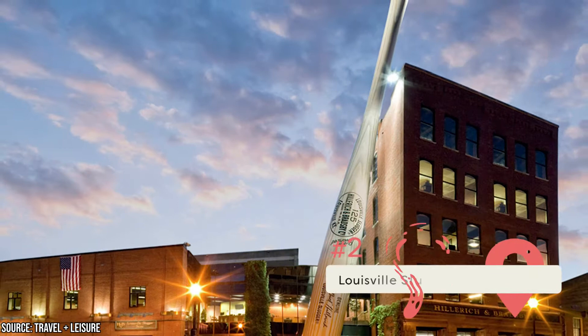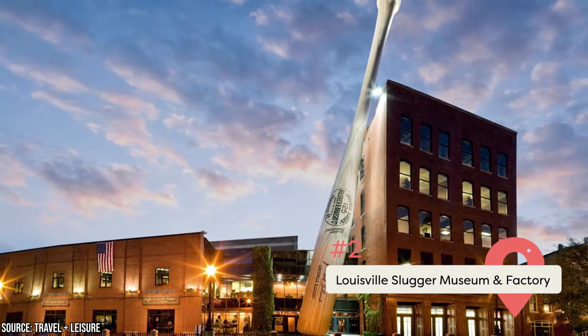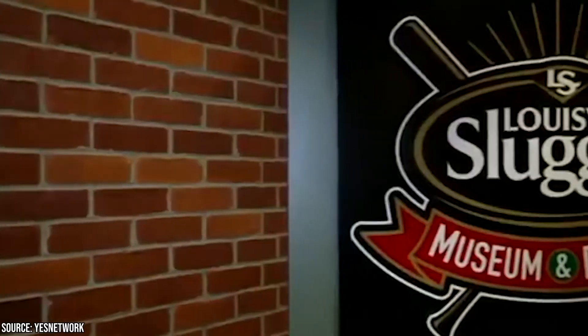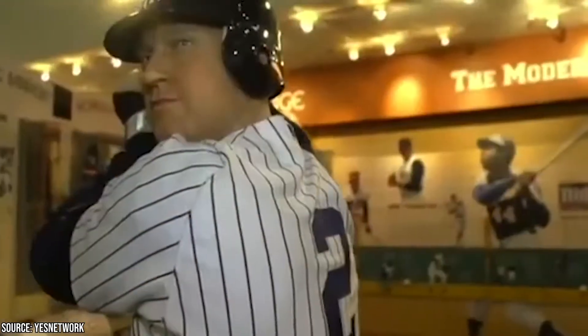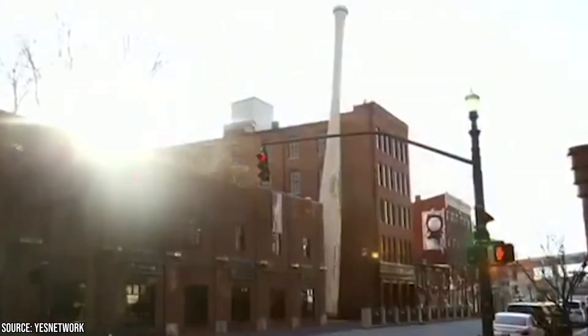Louisville Slugger Museum and Factory: The distinctive Louisville Slugger Museum is located at the manufacturing facility and world headquarters of this famed company. A giant 120-foot true-to-scale replica of Babe Ruth's 34-inch baseball bat rests against the walls of the building, so you'll likely have no trouble finding the place even if your GPS gives you trouble.